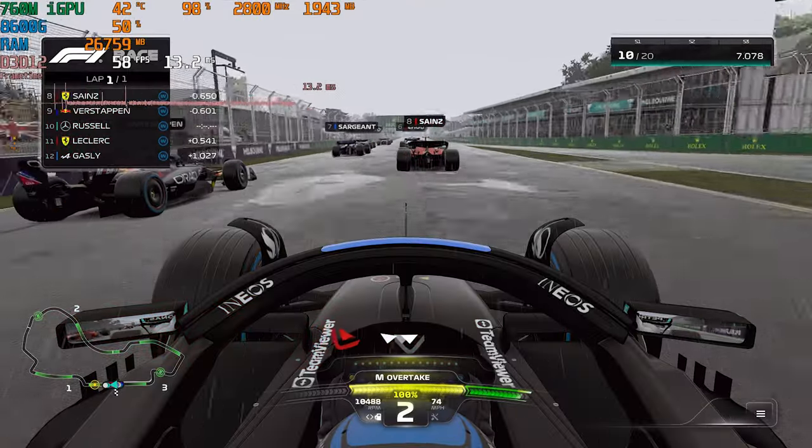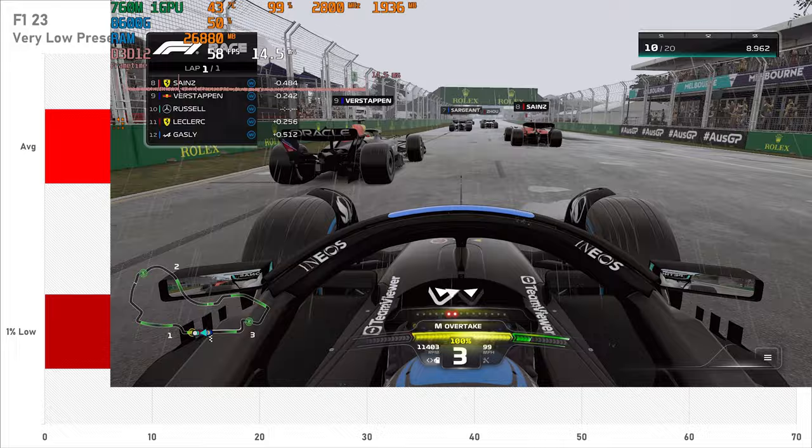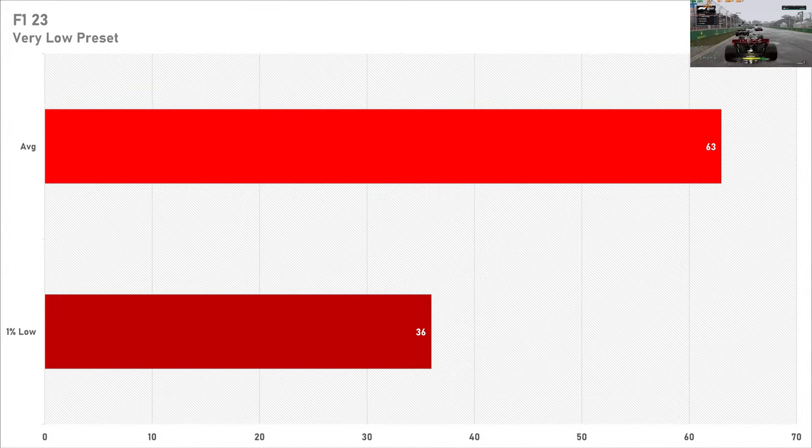F1 23 is the sort of game you would probably be playing on an integrated GPU like this, and to be honest I thought this was pretty disappointing. The average frame rate at 63 FPS isn't that bad, but the main problem is the 1% lows at almost half of that 63 FPS. This indicates a lot of stutter, which I did observe while the benchmark was running, so F1 23 may not be the best game for the 8600G's integrated graphics.